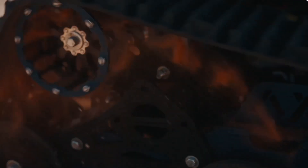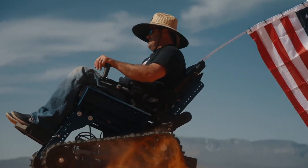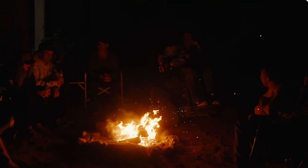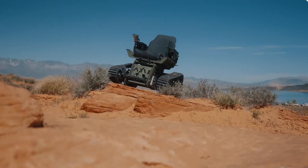The Axis is built to be the future of off-road mobility devices, allowing individuals to explore the outdoors and share adventures with family and friends.